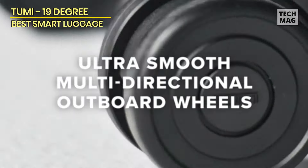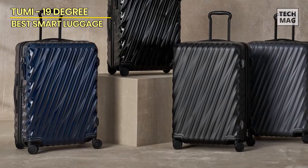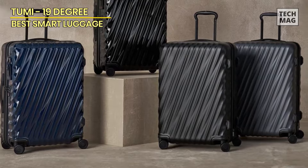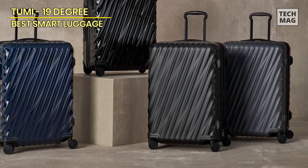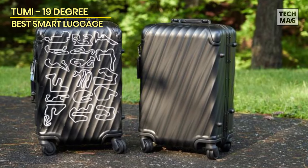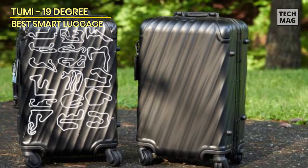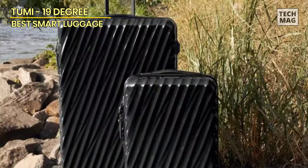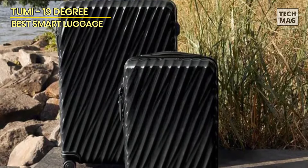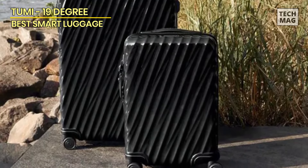One of the standout features of this suitcase is its expandable design, which provides additional packing space when needed. Whether packing for a week-long business trip or a month-long vacation, the Tumi 19 Degree has plenty of room to accommodate your belongings. Inside, you'll find a spacious main compartment with a zippered divider and compression straps to keep your clothes and accessories organized, plus a zippered pocket for storing smaller items like toiletries or electronics.